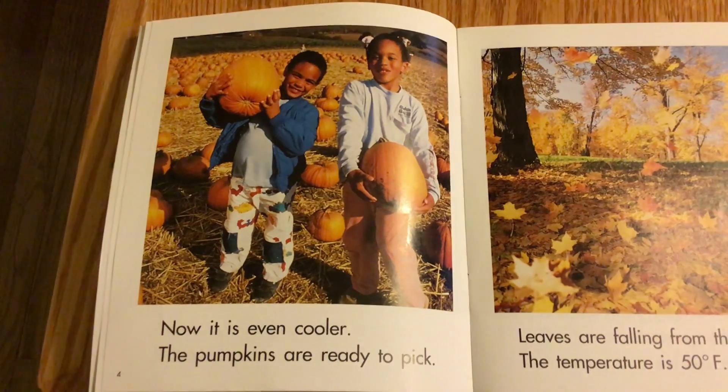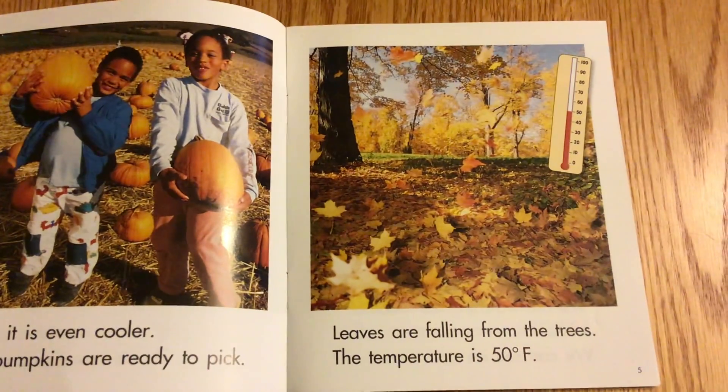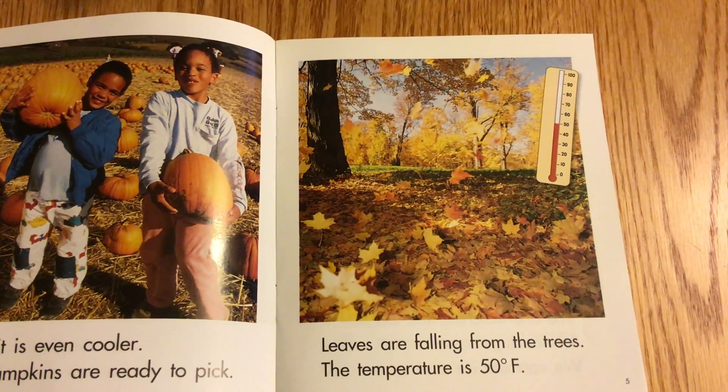Now it is even cooler. The pumpkins are ready to be picked, and leaves are falling from the trees. The temperature is 50 degrees Fahrenheit.